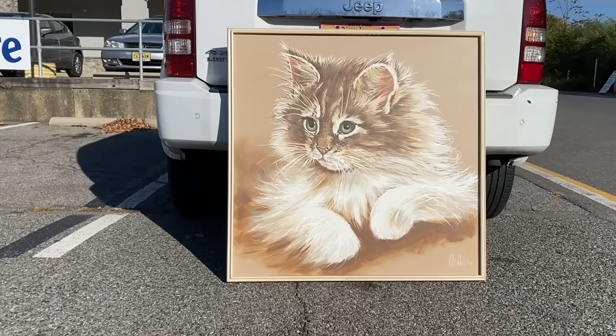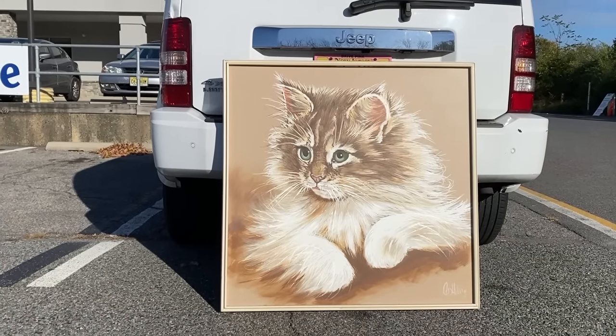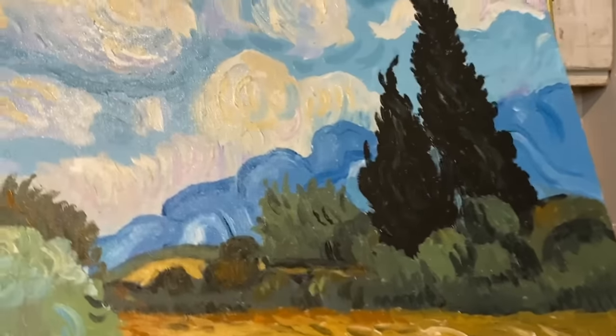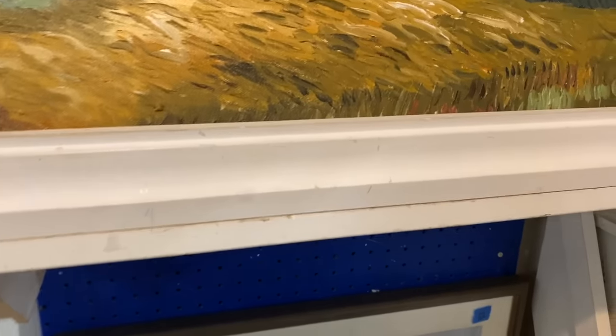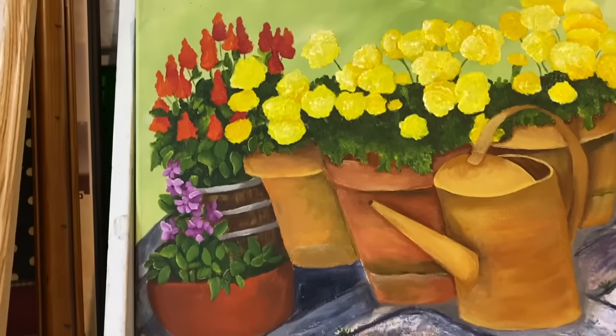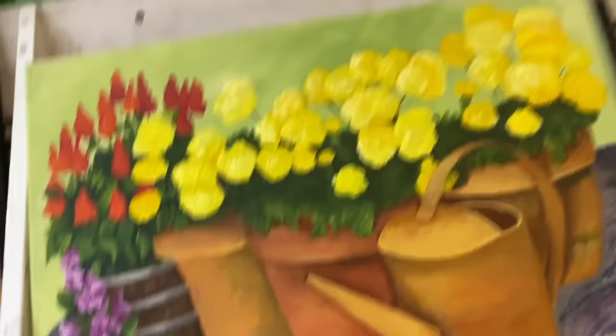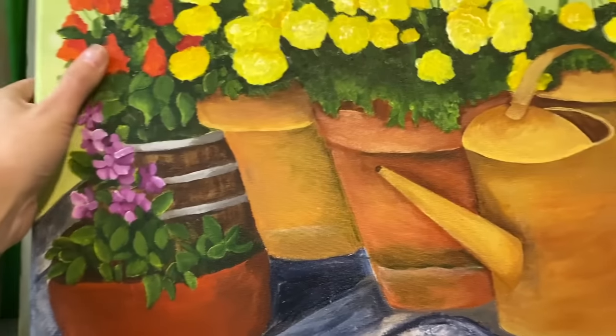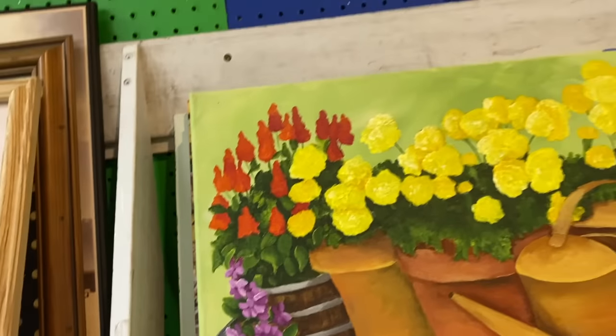She's amazing. I think I'm gonna name her - I feel like her name is Daisy, but I'm not sure. This is probably like art class work. There's another one over here. Kind of great - oh there's a whole bunch.